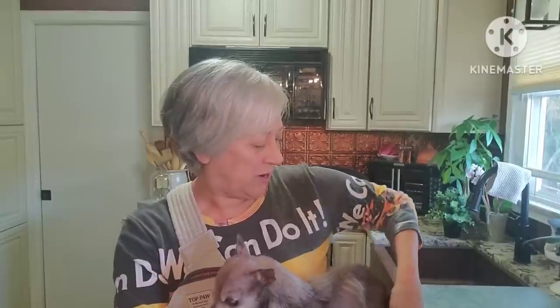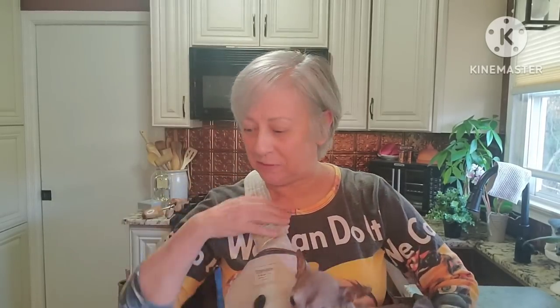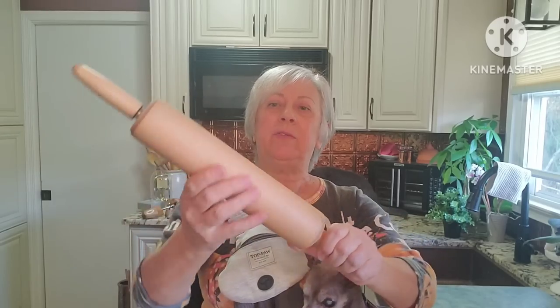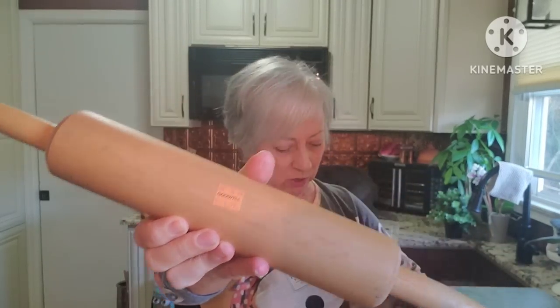This little bugger is going to stay in his little sling here while I share this haul with you. This was the haul that I think I spent somewhere around $57 from this particular Goodwill. Another rolling pin for $1.99.